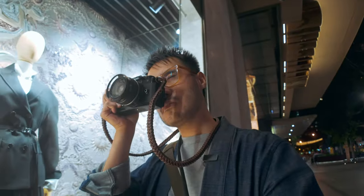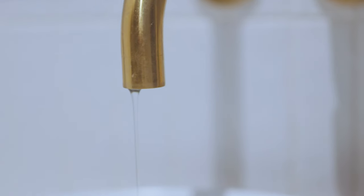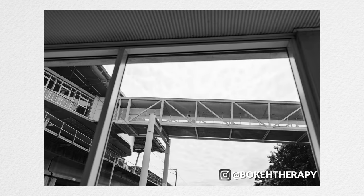Creativity drives everything I do, but what if it's just a leaky tap about to run dry? Lucky for me, creativity is more like a muscle. The tougher it gets, the stronger it will become — and what I'm most uncomfortable with is shooting wide in photography.